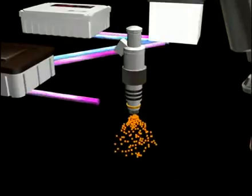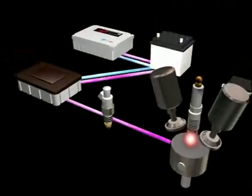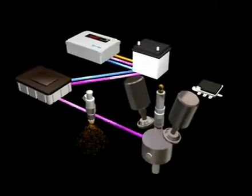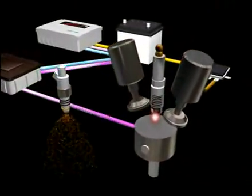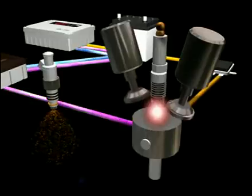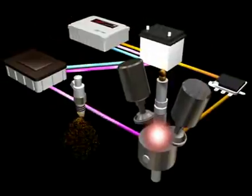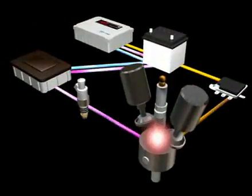The instruction increases the fuel spraying frequency and density. At the same time, the ignition power is raised to boost spark plug efficiency. This upgrades torque and horsepower and makes fuel consumption more efficient.